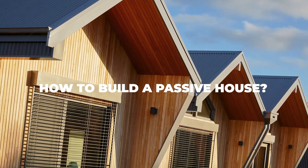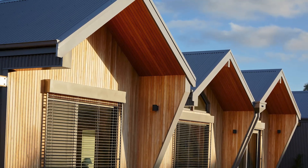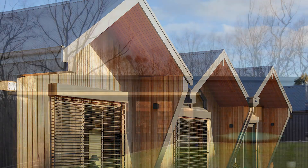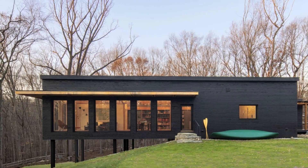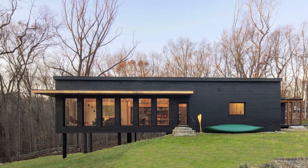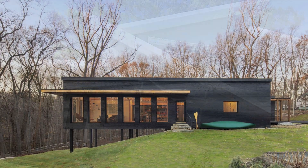If you are set on building yourself a passive house, you will need to make sure it adheres to those four requirements. Without those four pillars and principles, your home will just be a standard home. This means you will need to invest in workers who know how to achieve intelligent passive design, and you should also take full advantage of the sun and shade, because those two will become very important tools later on.